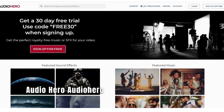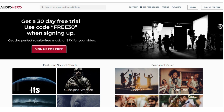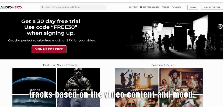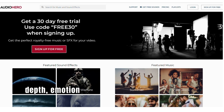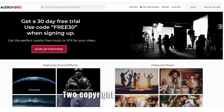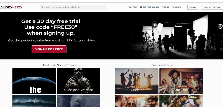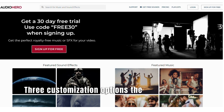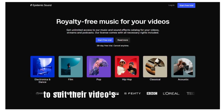Number 12: AudioHero. AudioHero is an AI-powered platform that offers a vast library of royalty-free music and sound effects for YouTube videos. Its AI algorithms categorize and recommend suitable audio tracks based on the video content and mood. Benefits: 1. Enhanced video quality — AudioHero's high-quality music and sound effects add depth, emotion, and professionalism to YouTube videos, enhancing the overall viewing experience. 2. Copyright compliance — by providing royalty-free music, AudioHero ensures that creators can use audio tracks legally without the risk of copyright infringement or content takedowns. 3. Customization options — the platform offers customization features like track length adjustment and audio mixing, allowing creators to tailor the audio to suit their video's pacing and style.